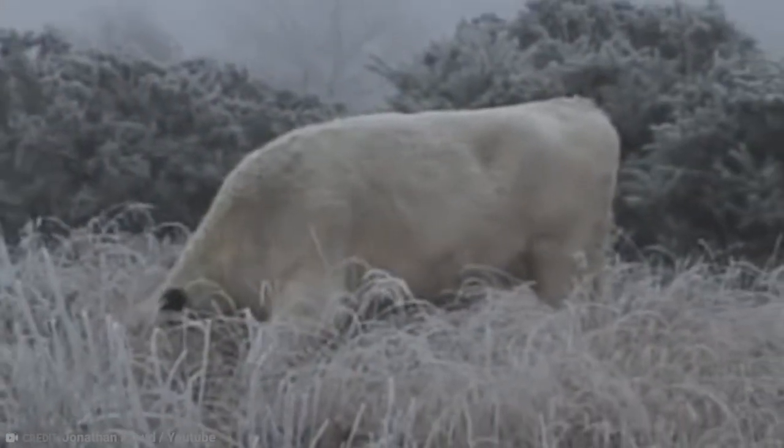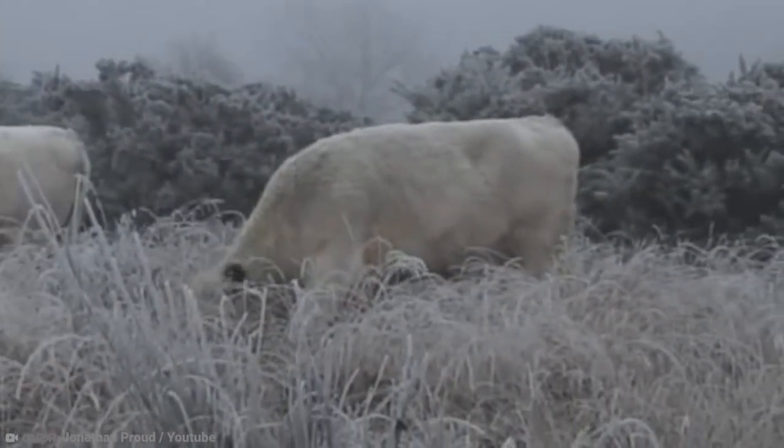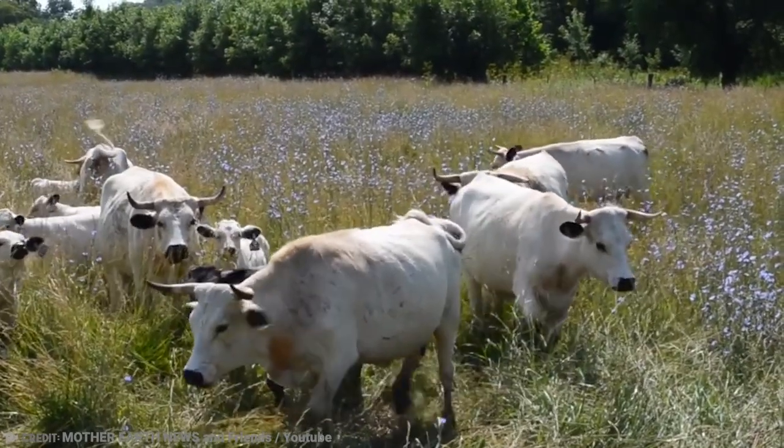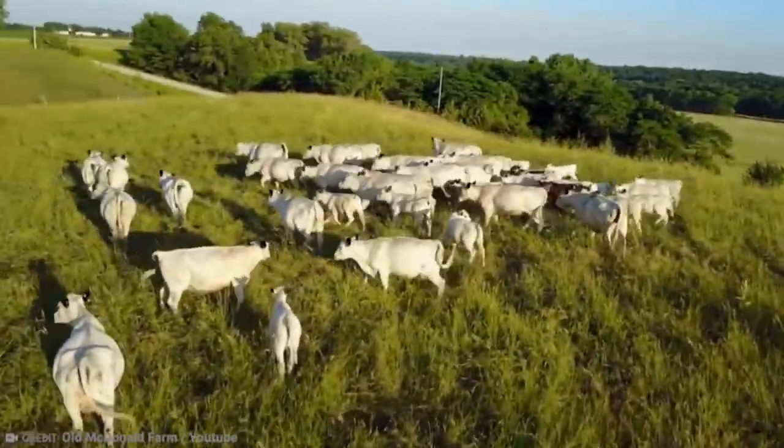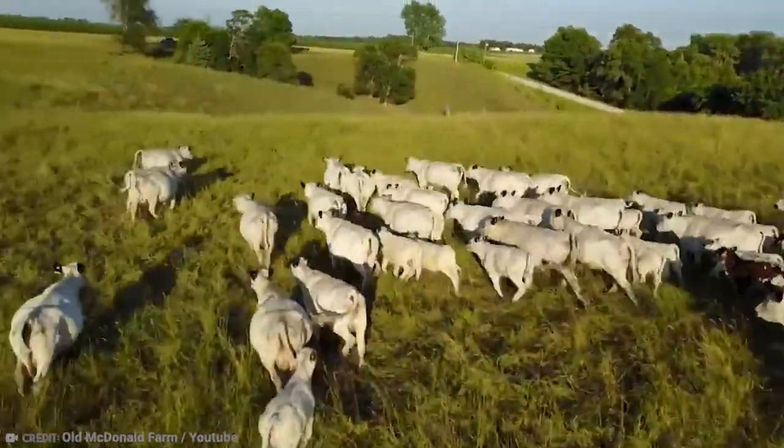It can't be overstated just how rare the White Park Cow really is. While they may live all over the planet, it can be tough to even find one in the wild. That won't stop me though — I'm stubborn as a White Park Cow.